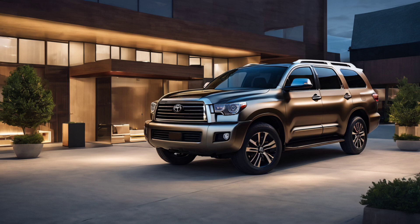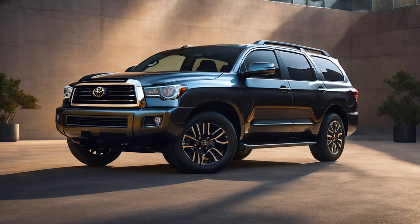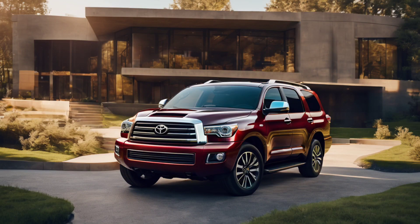Under the hood, the Toyota Sequoia redesign concept promises a dynamic driving experience. The SUV incorporates the latest advancements in engine technology, delivering a powerful performance while maintaining fuel efficiency.